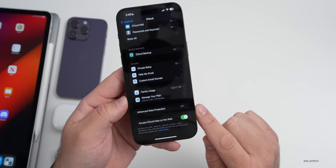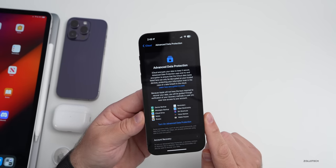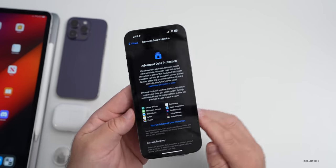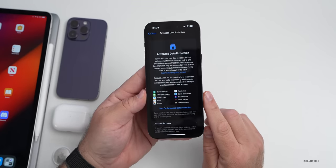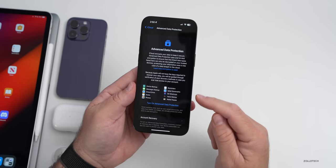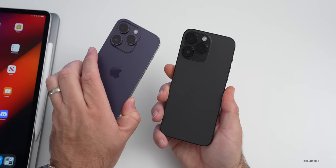With iOS 16.2 and Advanced Data Protection, once enabled it makes it very hard for someone to see your data unless they have your encryption key. Recently the FBI said the new end-to-end encryption that companies like Apple are employing is making it difficult to protect Americans from cyber attacks. This is something that's good and bad — in the US we feel strongly about privacy. I'll be turning it on, but let me know your thoughts in the comments.